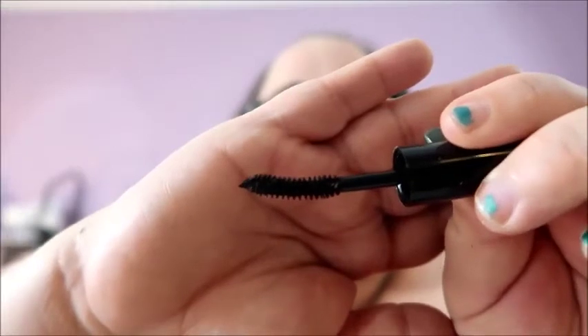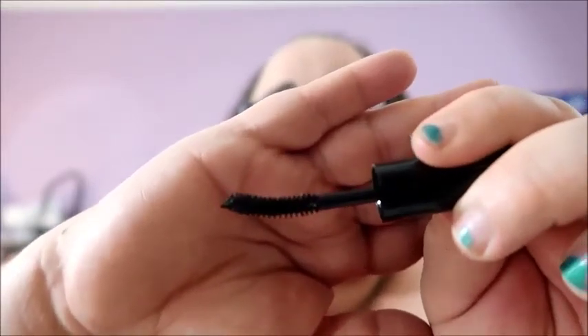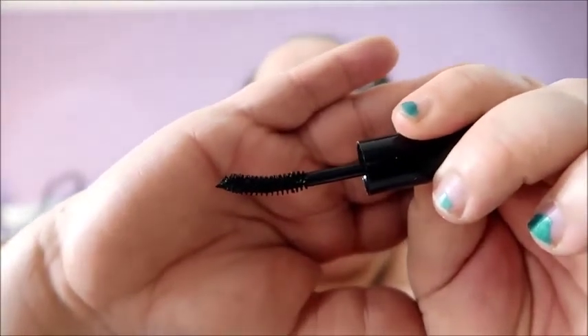I thought I wasn't gonna like this, I thought it's not gonna be that great. It has this weird curved wand and it's pretty long too, especially for a sample.